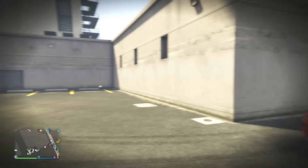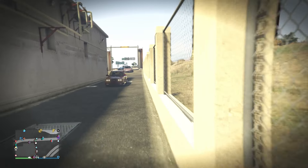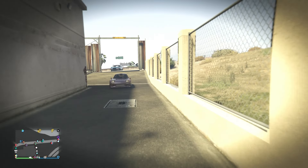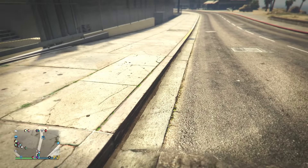This is such an OG car meet spot. I remember doing this on PS3. The first couple of meets this car meet spot was big enough, but now we've got 30 players. We are doing a stanced car meet and the curb is raised.